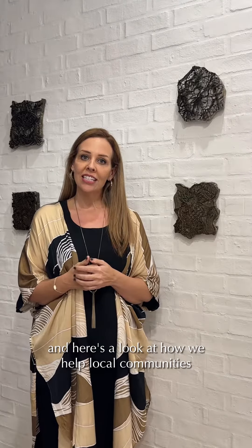Hi, I'm Amy. I'm the founder and CEO of Batik Boutique. And here's a look at how we help local communities preserve the cultural heritage of Malaysian batik.